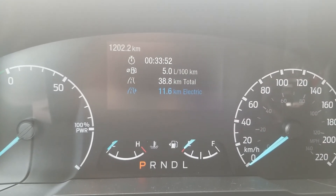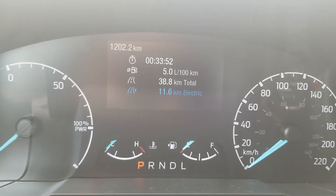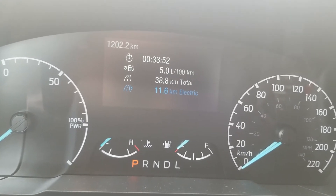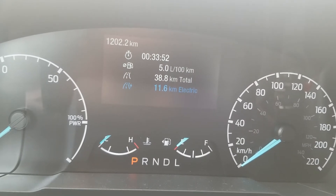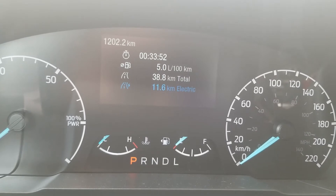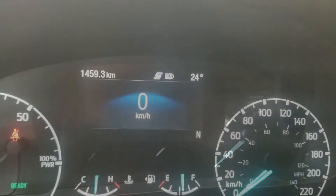This was the one-way trip to work, 40 kilometers long, took a half hour. As you can see, the car got 5.0 liters per 100 kilometers, which is actually lower than I was expecting. It gives you the total and what I assume is the distance traveled on electric, though I'm not sure how that works. Just for comparison, that's the numbers with the air conditioner on.